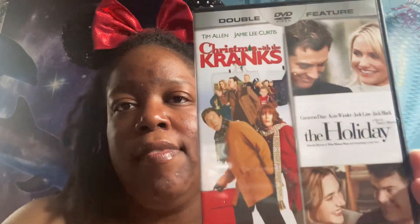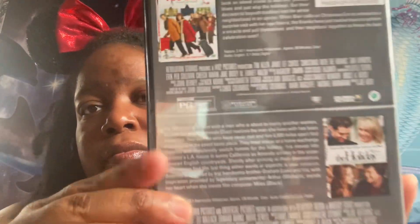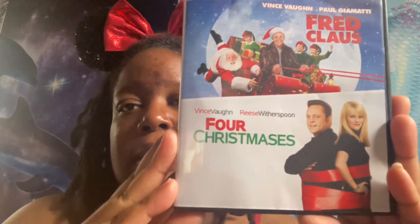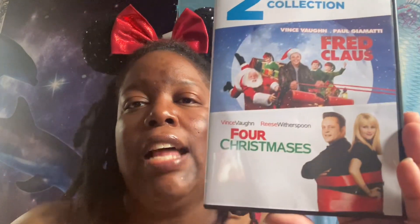And then we have Christmas with the Cranks and The Holiday as a double feature, and a two film collection of Fred Claus and Four Christmases. Like I said, I will do a full collection video of my Christmas movies and my Halloween movies as well.